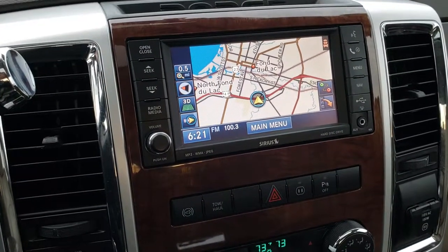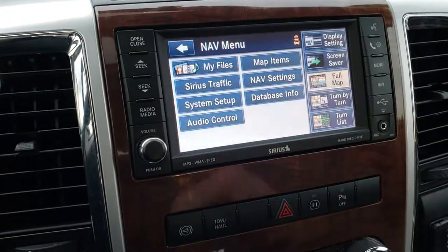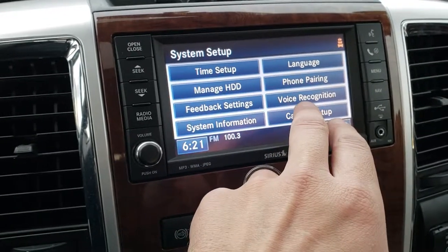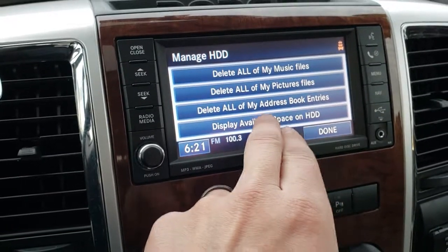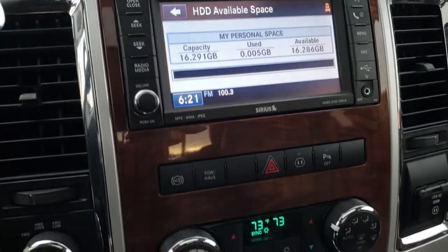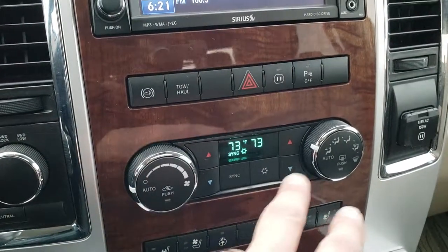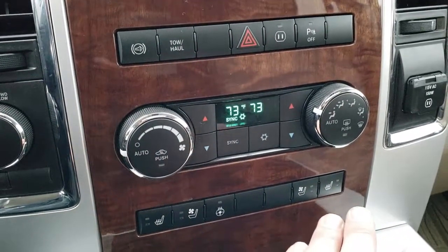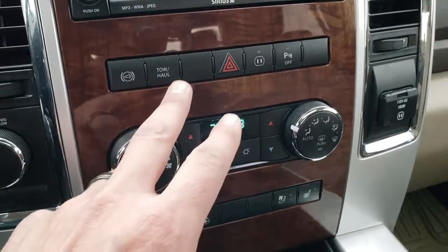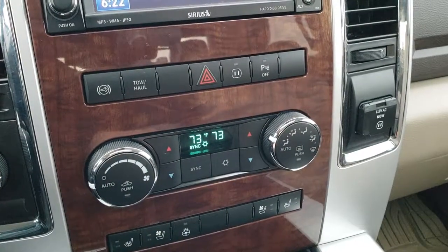It has the six-speed automatic transmission with the optional tap shift. It has the factory navigation system, and this one has a hard drive in it so you can save music to the vehicle — 16 gigs of hard drive space. Turn dial four-wheel drive, factory exhaust brake, dual climate control. You've got your heated and cooled seat buttons as well as your heated steering wheel button, tow haul mode, and backup sensors you can turn off.